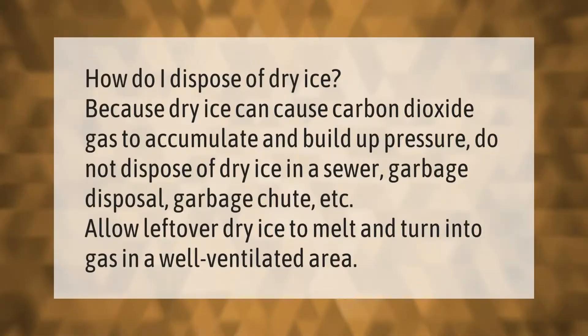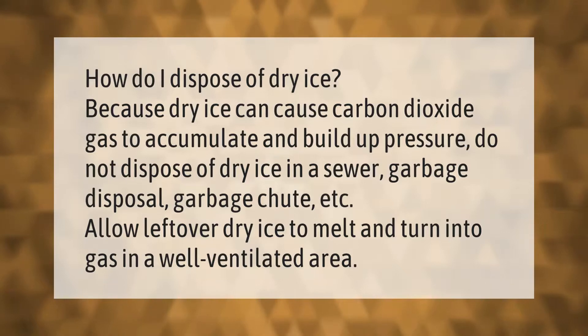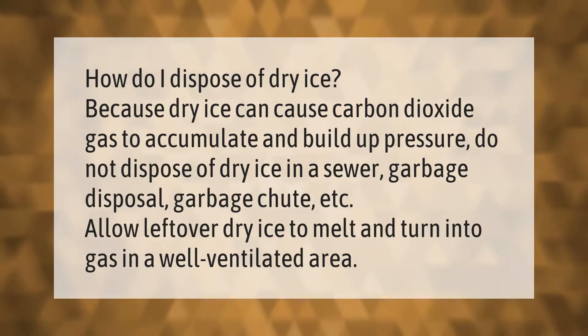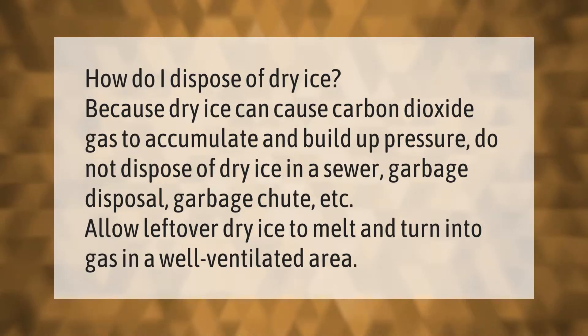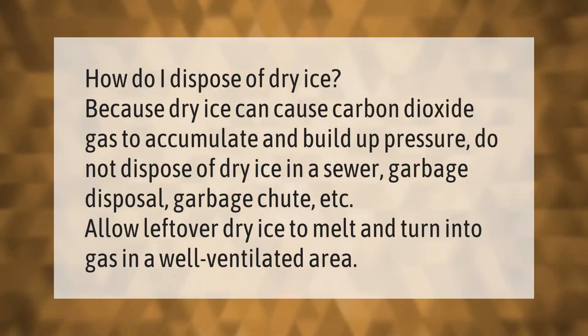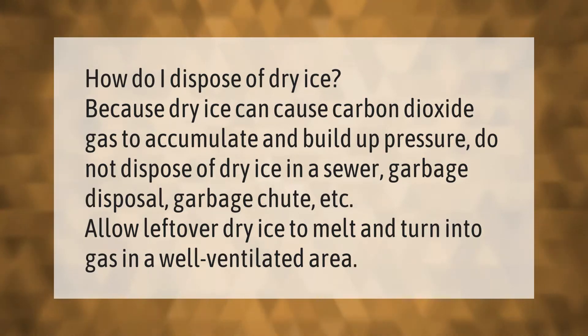How do I dispose of dry ice? Because dry ice can cause carbon dioxide gas to accumulate and build up pressure, do not dispose of dry ice in a sewer, garbage disposal, garbage chute, etc. Allow leftover dry ice to melt and turn into gas in a well-ventilated area.